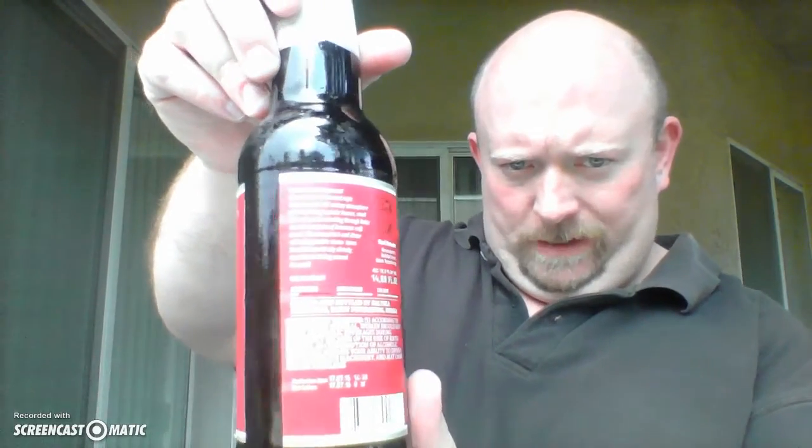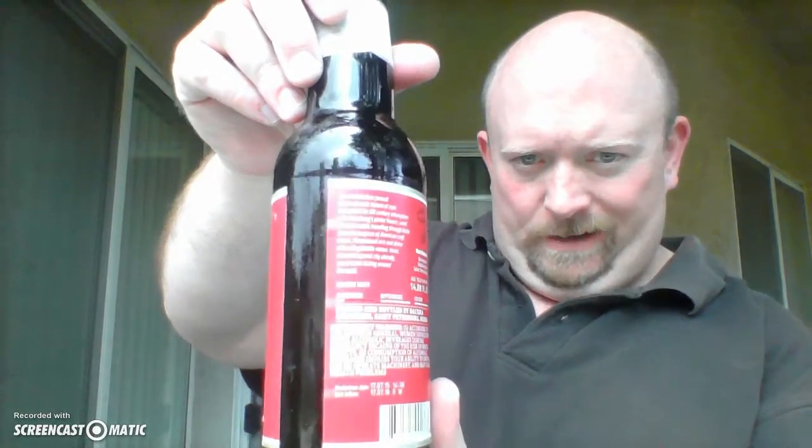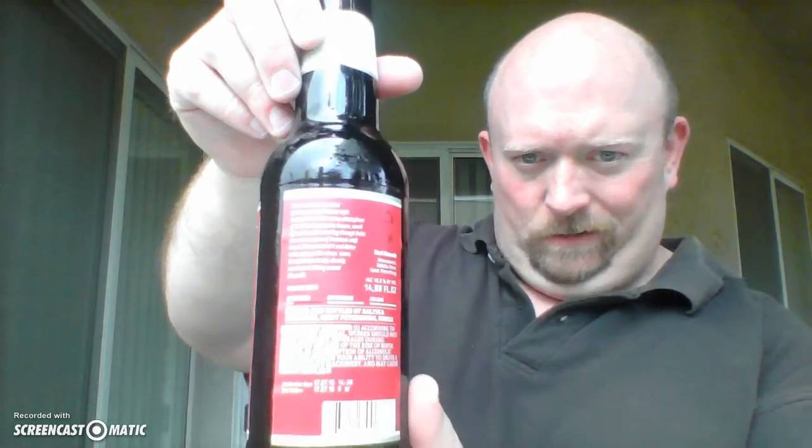I'm going to spin this around and show you what the back of it looks like. The Russians have got us beat in terms of information — the sweetness, bitterness, and color scale, production date, best before date, alcohol by volume. I've even got the brewmaster's name: Yuri Katunin. So if I ever make it to St. Petersburg, I know to go look up Yuri if I dig this.